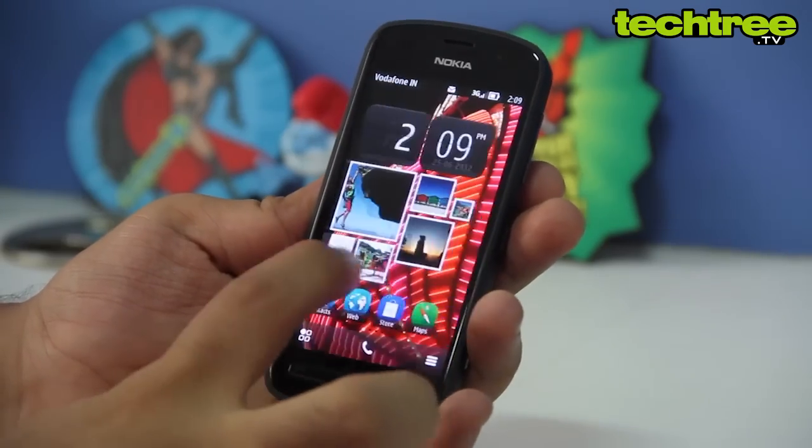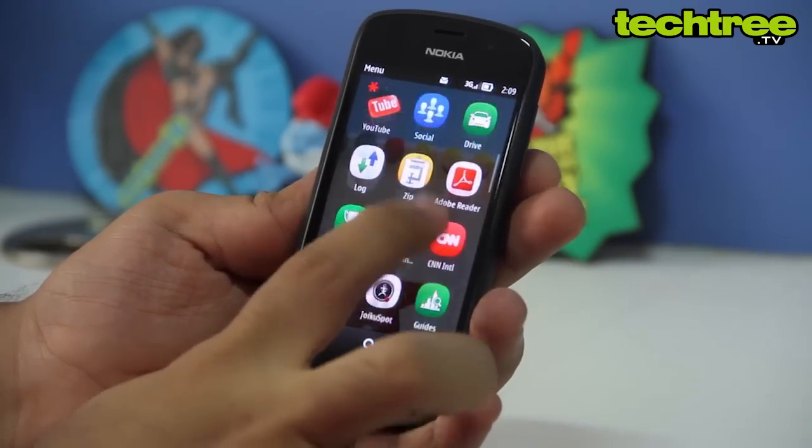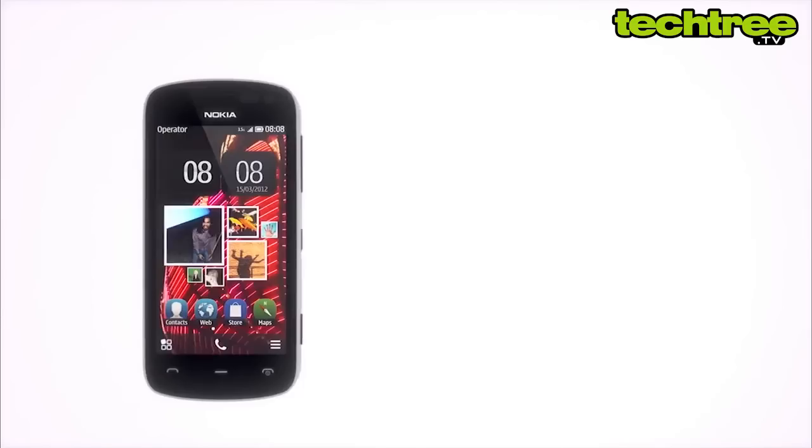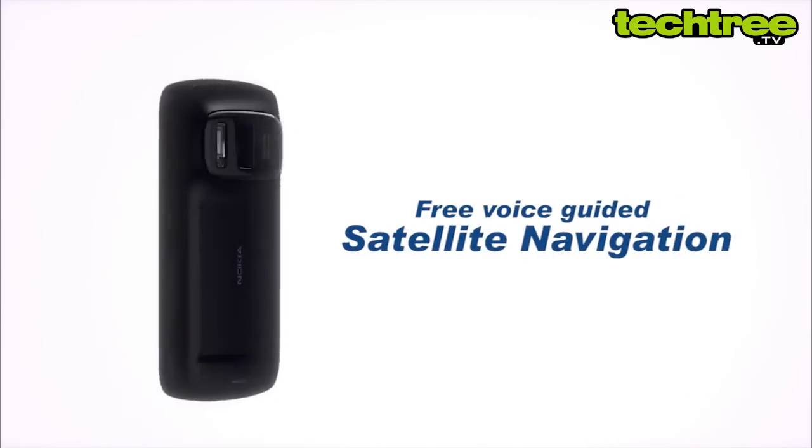On the software front, Symbian Belle offers a pleasant experience when compared to the earlier versions. However, don't expect it to be as user-friendly as iOS or Android. On the bright side, the phone comes with free voice-guided satellite navigation.